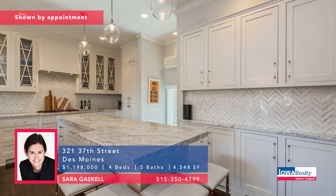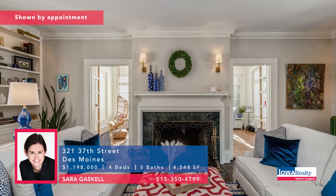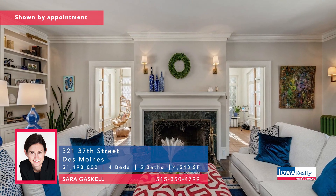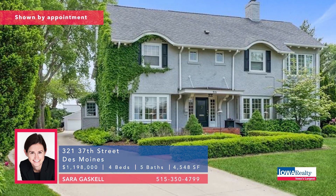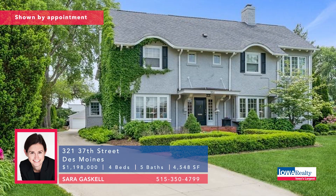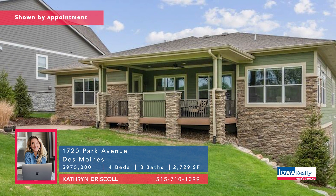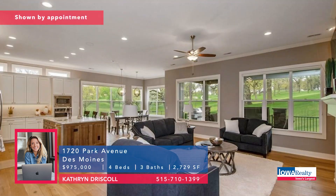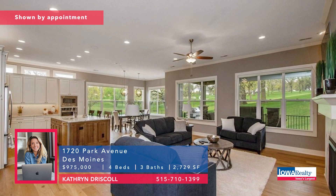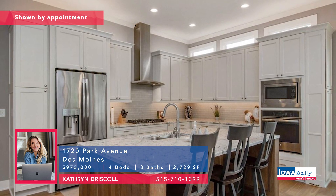Sarah Gaskell now as we go to Des Moines — a modernized, remodeled historic home south of Grand on a one-acre setting on 37th Street. Beautiful spot surrounded by wonderful neighbors and updated so nicely. Priced at $1.198M. Catherine Driscoll with four bedrooms and three baths — the airport, downtown, and Waterworks Park are very handy from this spot. Placed perfectly on hole number five of Wakanda Golf Course, 4,300 square feet of luxury. Priced at $975K.